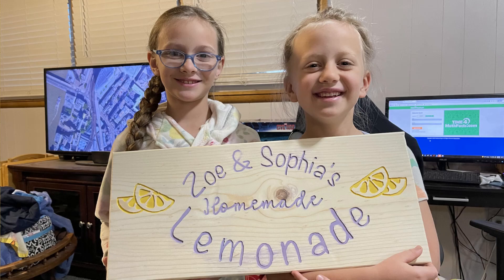Next we have James Holder. He's a fairly new sign carver and he made a sign for his daughters Zoe and Sophia. I absolutely love this picture — it's awesome. Anytime you can get your kids and signs involved in the same picture, that's a win. Great job James.